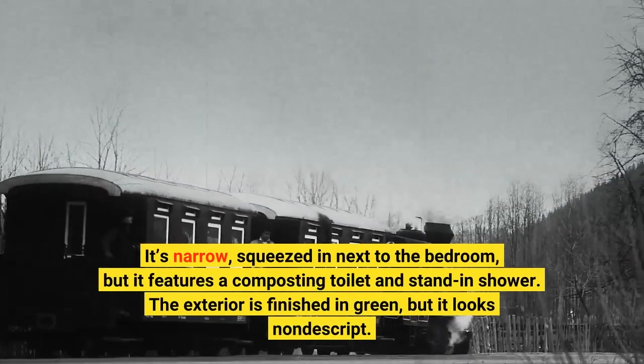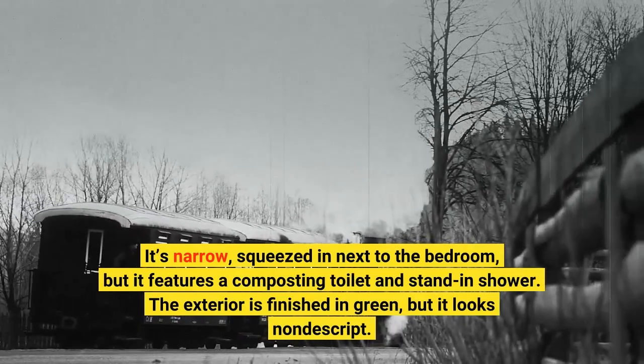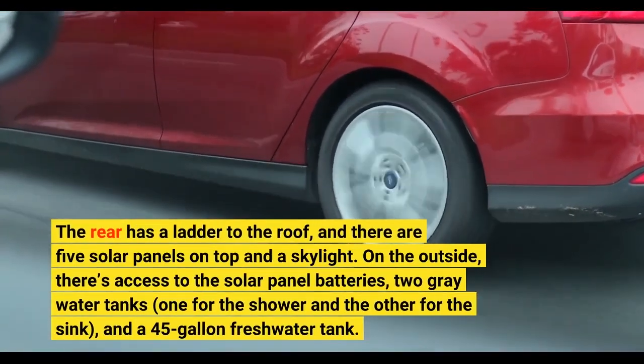The exterior is finished in green, but it looks nondescript. The rear has a ladder to the roof, and there are five solar panels on top and a skylight.